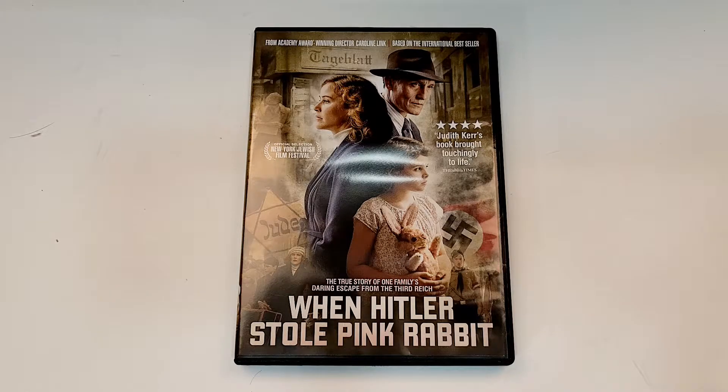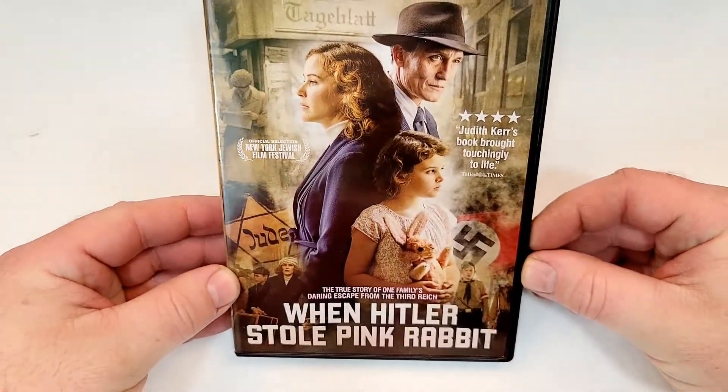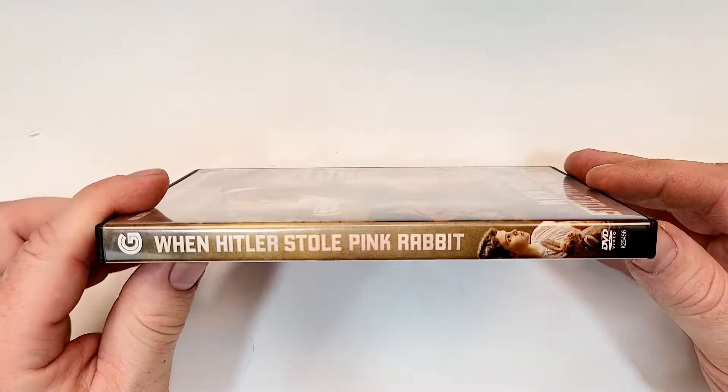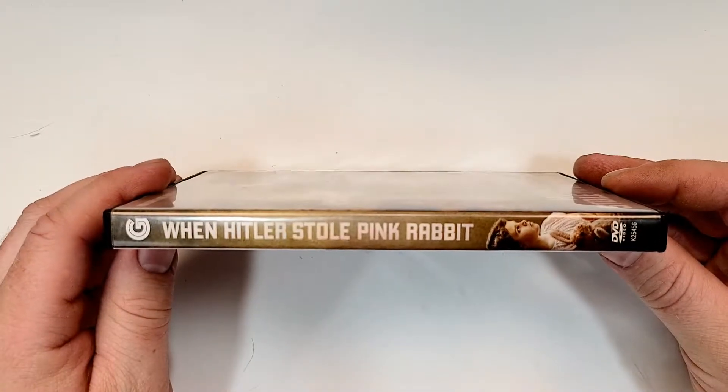When Hitler Stole Pink Rabbit — the true story of one family's daring escape from the Third Reich. Here is a look at the spine. It does have the Greenwich logo up in the top corner.